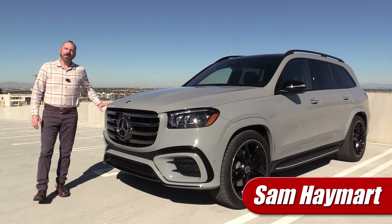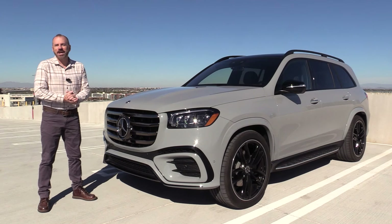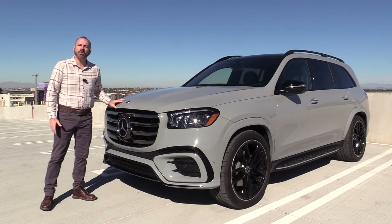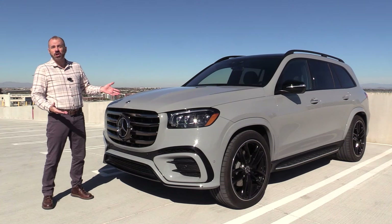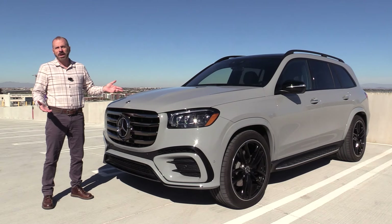Hey my good friends, Sam Hamart with Test Driven TV. Today we're high atop the skyline of downtown Phoenix, Arizona and we are talking about the 2024 Mercedes-Benz GLS 580, nearly the top of the rung in the Mercedes-Benz SUV lineup. We're going to have a good look at it inside and out, take it for a drive, and then I'm going to tell you what I really think.